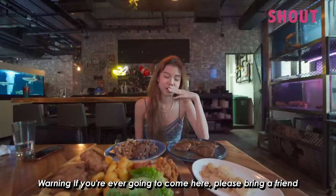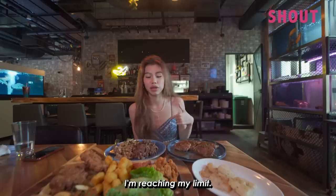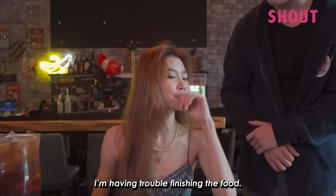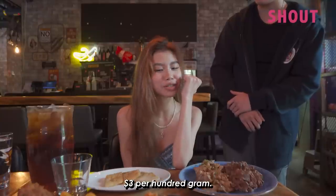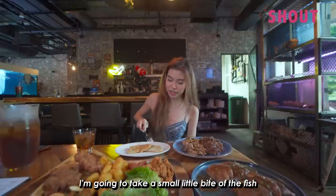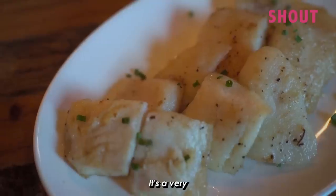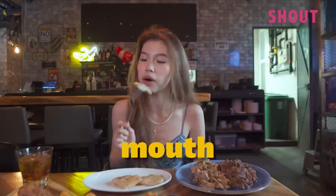Warning — if you're ever going to come here, please bring a friend who can eat a lot with you. I'm reaching my limit and the plates still look like they haven't been touched. Is there a price to pay if I can't finish? It's $3 per 100 grams. Just the food, not the plate. Okay, let's try the fish. I actually quite like this fish. It's a very clean taste, not super fishy. The texture is pretty soft and buttery — it kind of melts in your mouth.